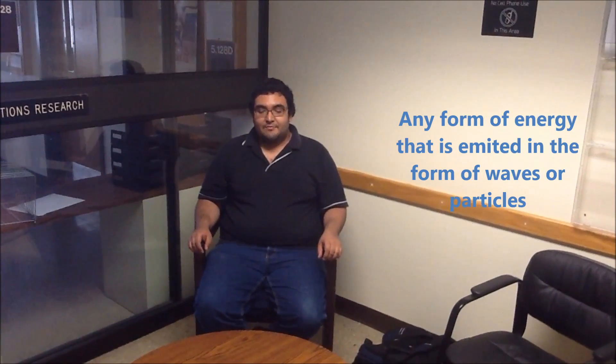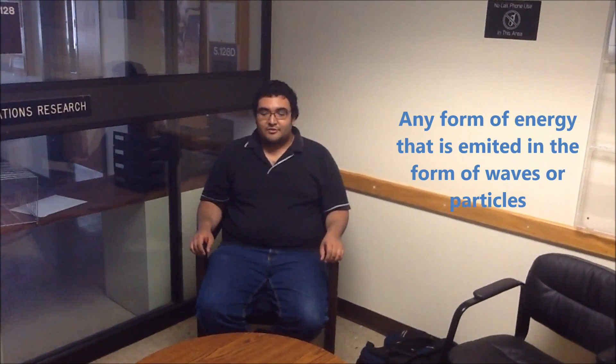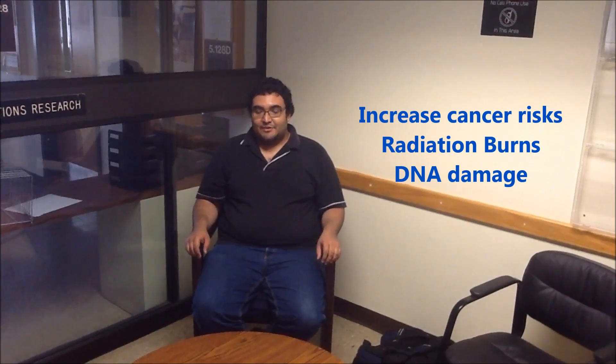We will begin by presenting information about radiation. First, what is radiation? Radiation is any form of energy that is emitted in the form of waves or particles. Radiation can have both beneficial uses such as cancer therapy and food sterilization, but can also be harmful, leading to increased cancer risk after exposure, radiation burns, and DNA damage. The three most recognizable types of radiation are alpha radiation, beta radiation, and gamma radiation.